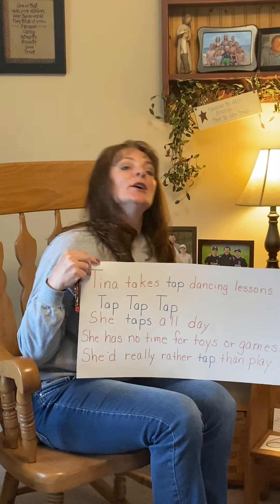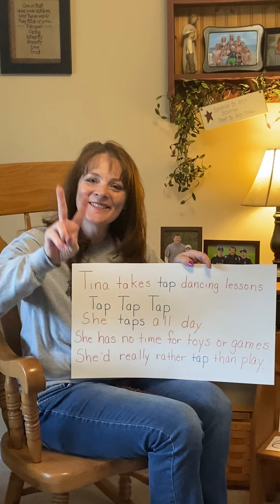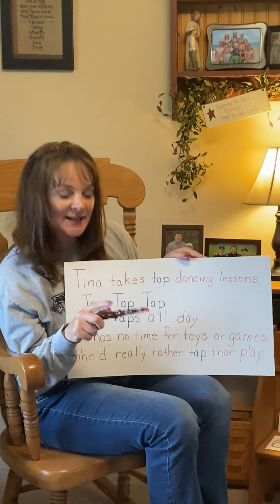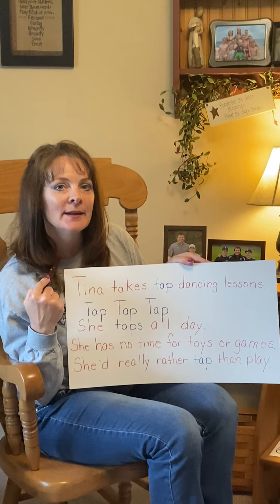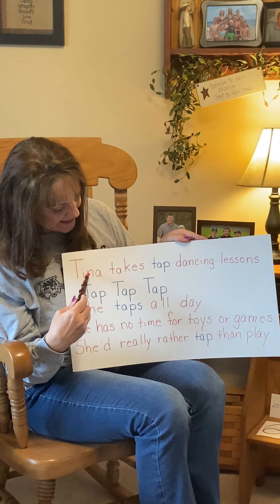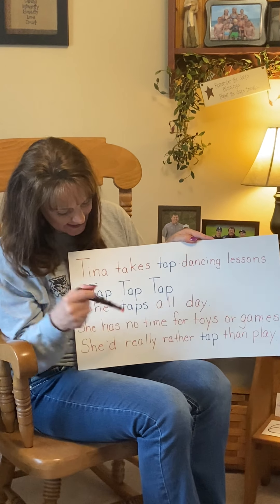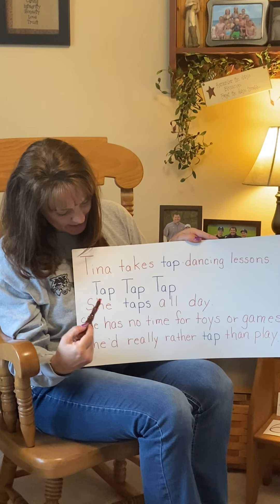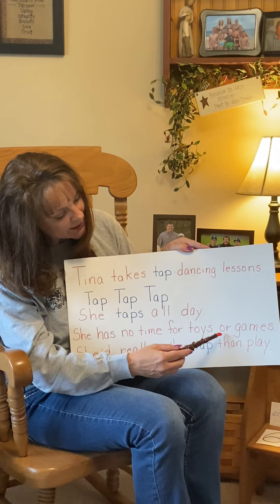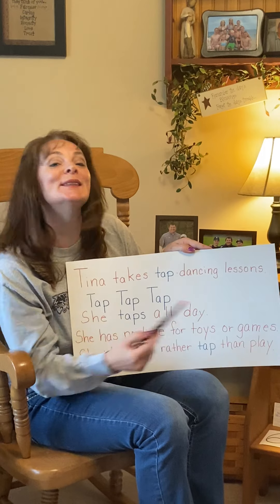Are you ready? Remember when we're at circle time, how many times do we sing our song? That's right — we sing it two times. So we're going to go through it one time and I'm going to tap my magic wand when we get to the tap. We're going to go through it slowly the first time. Are you ready? Tina takes tap dancing lessons. Tap, tap, tap. She taps all day. She has no time for toys or games. She'd really rather tap than play.